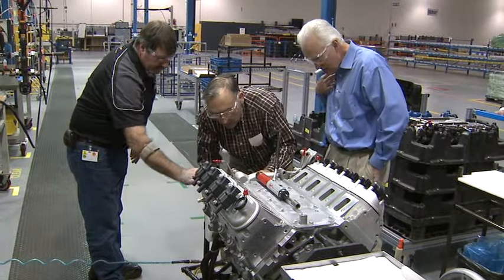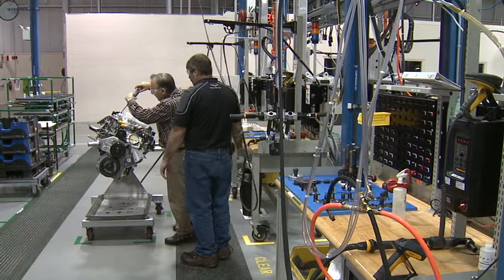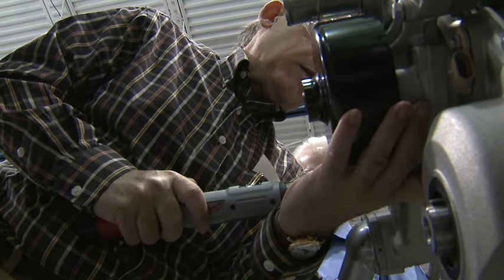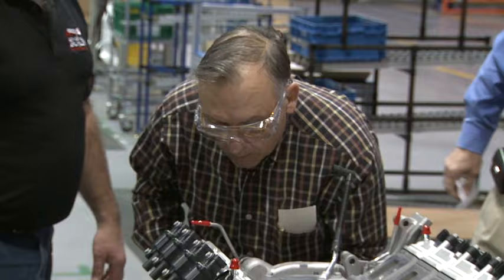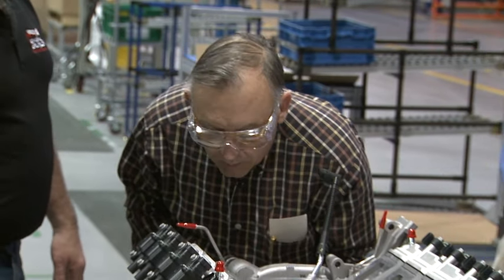Bob Buecher loves Corvettes — so much, in fact, that he paid $5,800 to hand-build his own ZR1 engine. Bob admits he's not a gearhead or even mechanically inclined; he just signed up for the Corvette engine build program.